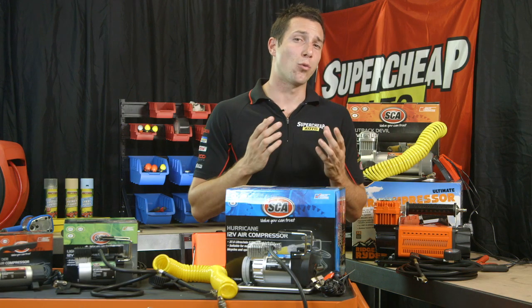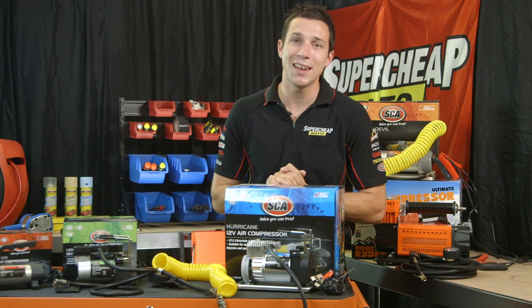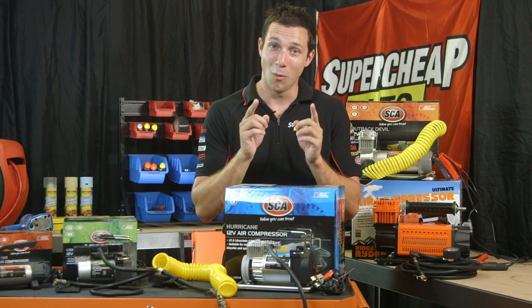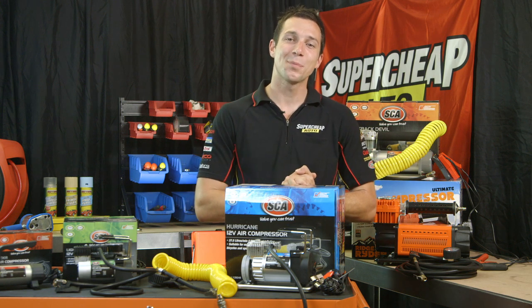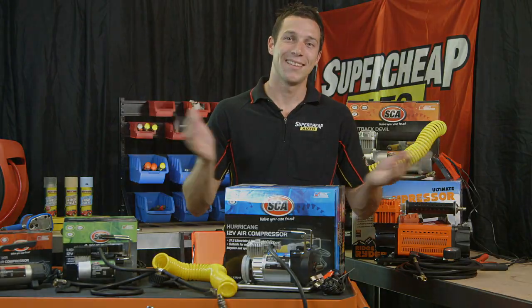Choosing the right air compressor for the right job doesn't have to be complicated. So with your new understanding of air compressors, your next job will be a breeze. Remember, we're here to help.